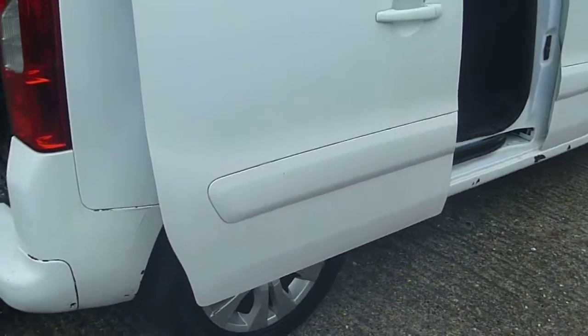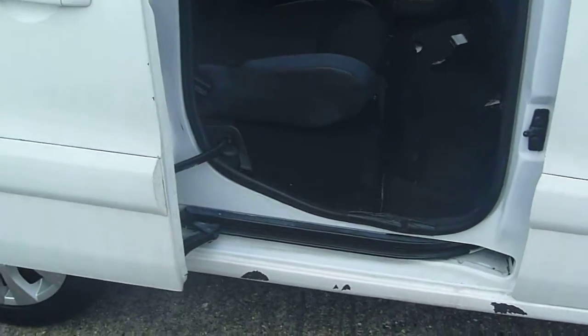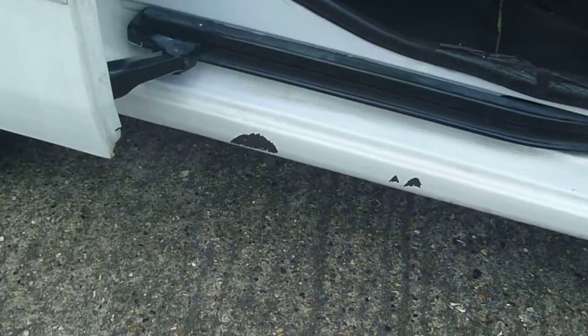We've got other vehicles, other wheelchair adapted vehicles. As I say, this one just purely came in part exchange. Paint is also coming off the seals there, as you can see.